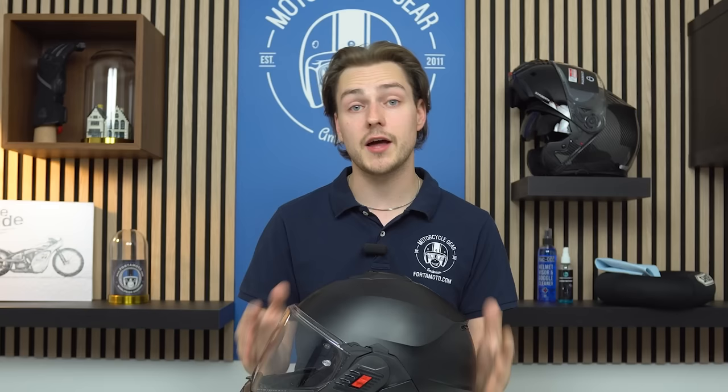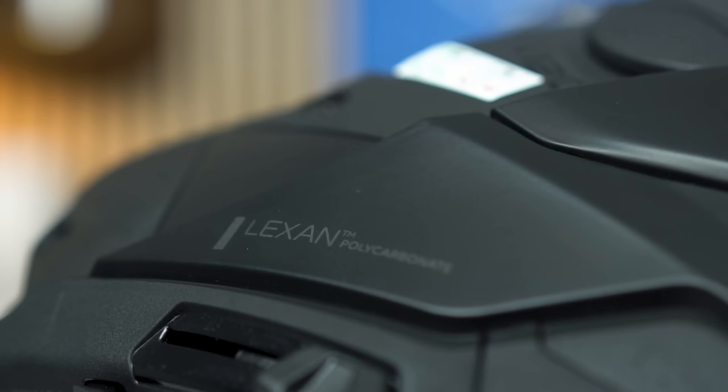This helmet is the only one in the list not made out of any kind of fibers or carbon material. This is a Lexan polycarbonate shell. Lexan is the strongest type of polycarbonate you can get on a motorcycle helmet, and Nolan uses this for all of their shells.